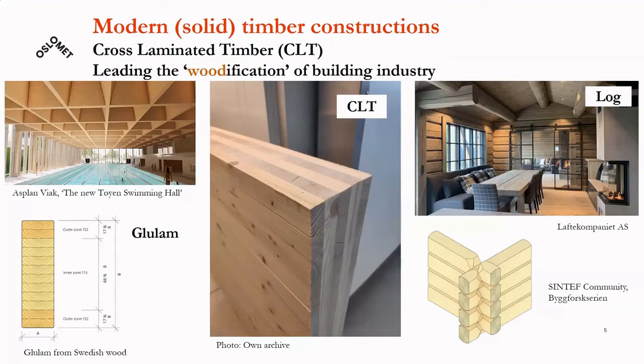In contrast, when we refer to modern timber constructions, we have started talking more and more about solid timber constructions. This might be glulam beams used as structural elements, or it might be CLT — cross laminated timber — panels that can be used for both non-structural and structural purposes. And not least, it can be a modern version of logs, used in particular for cabins.